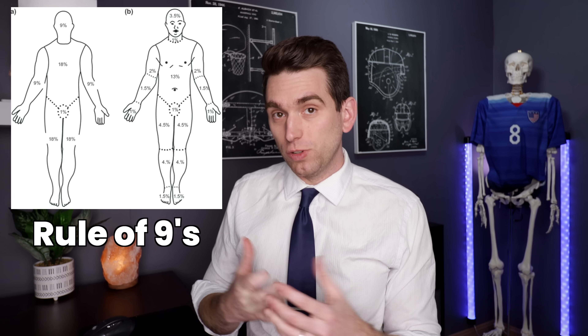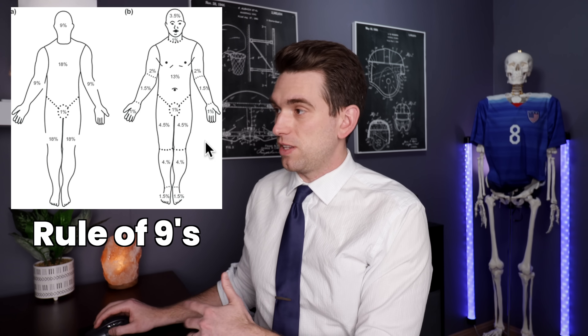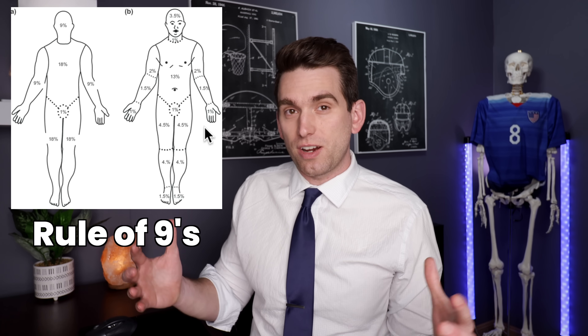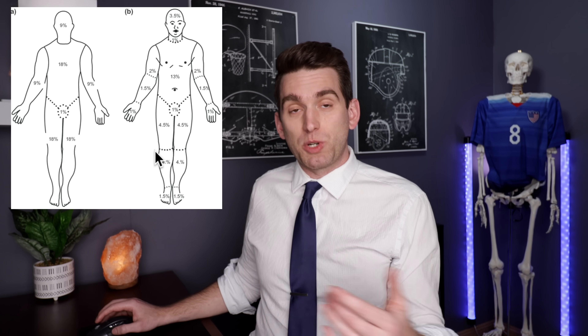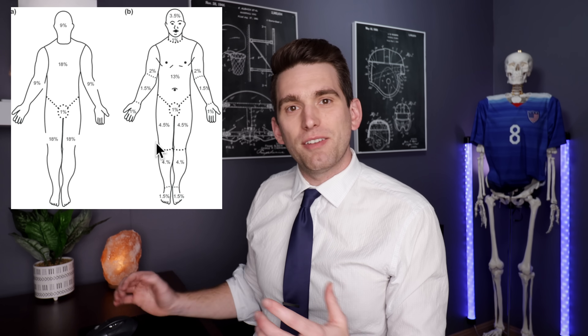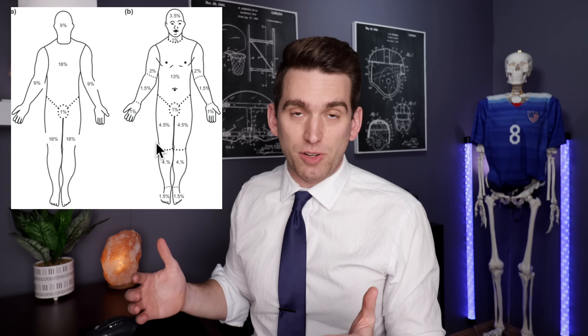Another way we classify burn severity is the percentage of the body that it involves. The classic method is called the rule of nines, where we divide different regions of the body into equivalents of 9% to estimate the total surface area involved with a burn. So if an arm, leg, or face is burned, you can quickly estimate the overall percentage affected. Another method is the rule of palms, where the patient's unburned palm equals approximately 1% of their whole body surface area.